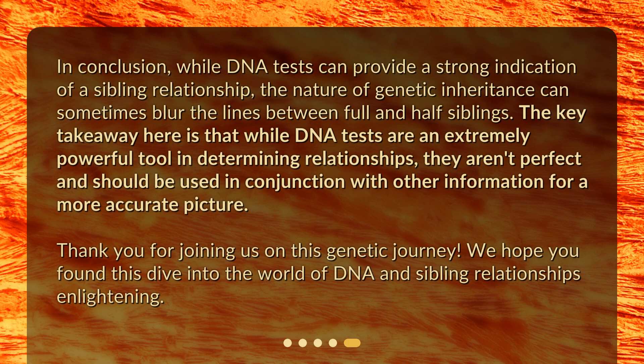The key takeaway here is that while DNA tests are an extremely powerful tool in determining relationships, they aren't perfect and should be used in conjunction with other information for a more accurate picture. Thank you for joining us on this genetic journey. We hope you found this dive into the world of DNA and sibling relationships enlightening.